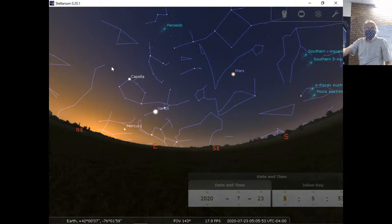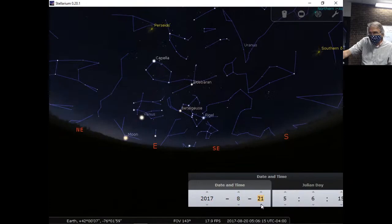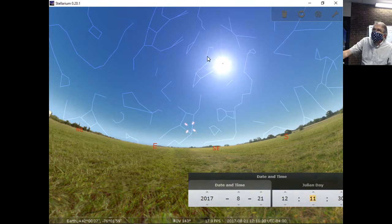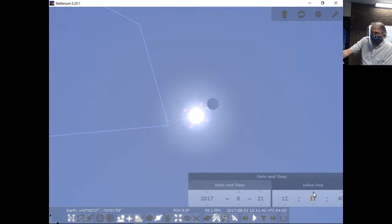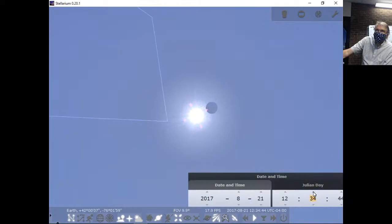There was a question in the chat: how do you get the Stellarium software? It's www.stellarium.org — it's free, works on PCs and Macs. It's a great program. One thing I love doing: I go back to 2017 and go to August 21st. Anybody remember what happened on that day? The sun came up, and if we zoom right in on the sun, you'll notice this little black dot right here. That was the moon — and you can see it moving across, which was the solar eclipse back in August of 2017.